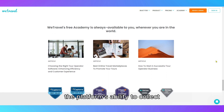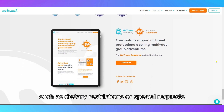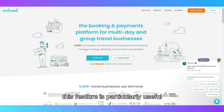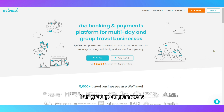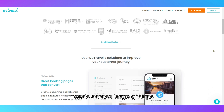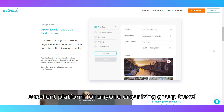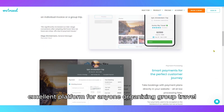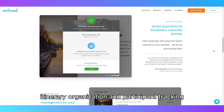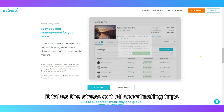Another notable feature is the platform's ability to collect and track participant details, such as dietary restrictions or special requests. This feature is particularly useful for group organizers who need to keep track of specific needs across large groups. Overall, WeTravel is an excellent platform for anyone organizing group travel. With its payment management, itinerary organization, and participant tracking, it takes the stress out of coordinating trips for groups.